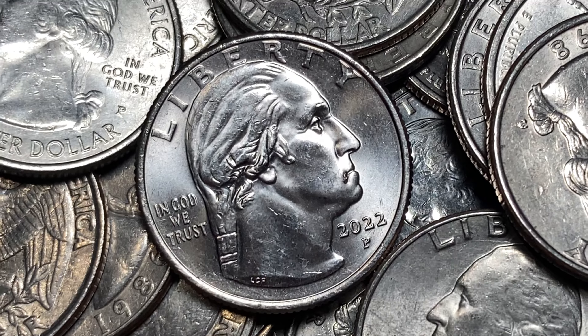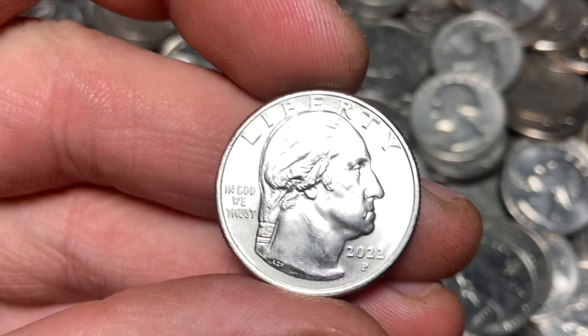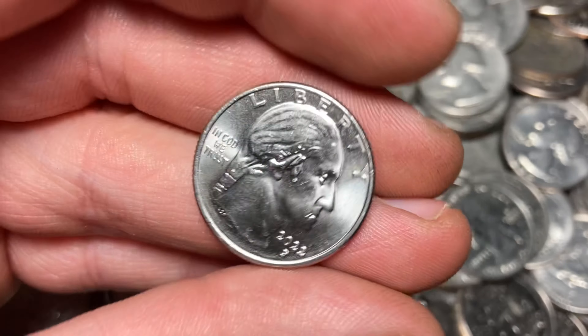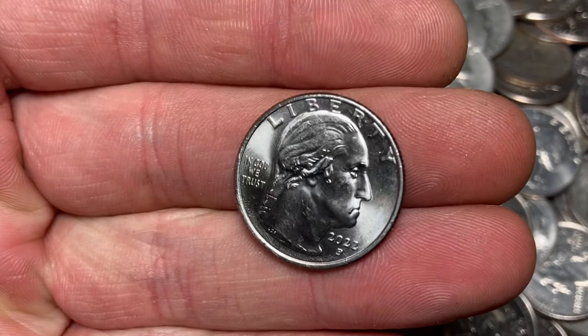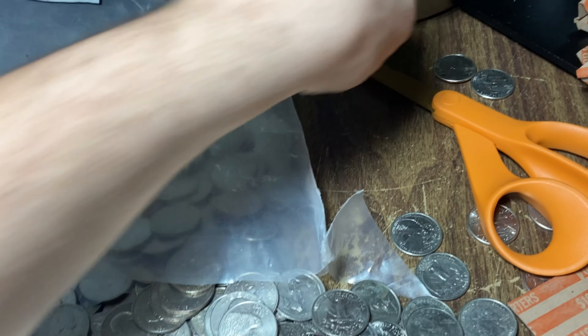These modern quarters always have the best errors. I am pretty close to the end of the bag here, but it seems like we're getting a lot of the finds in the second half. We're going to have a pretty nice die chip on this 2022P. This is going to be a Dr. Sally Ride Washington quarter, and that's going to be a Drooling George for us. I'll add that one to our small keeper pile, but it seems like we're picking up here.